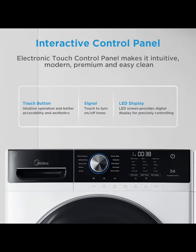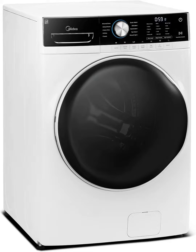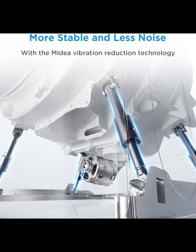Front load washer, automatic machine, large capacity in a standard width. The Medea 4.5 cu foot front load washer has 10 cycles along with extra rinse and soak options. Reduced vibration technology keeps heavier loads balanced for quieter washing even at high spin speeds, perfect for a second floor laundry room.